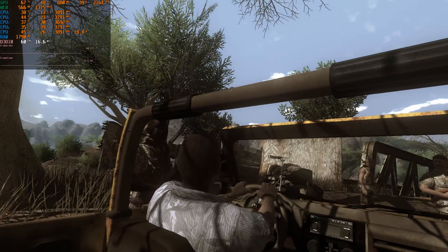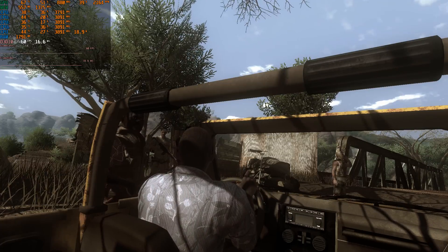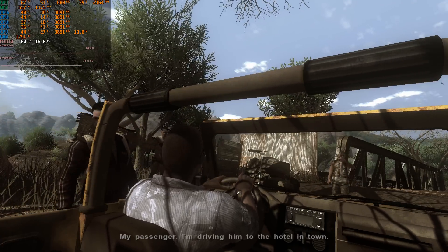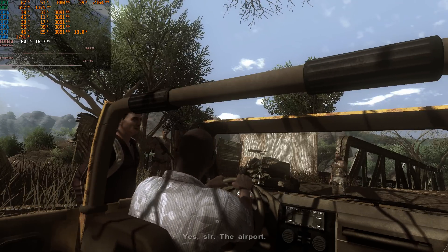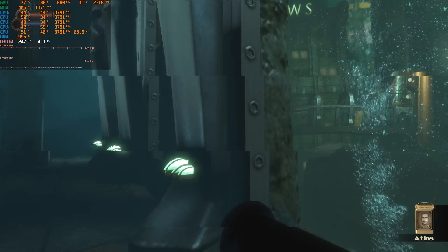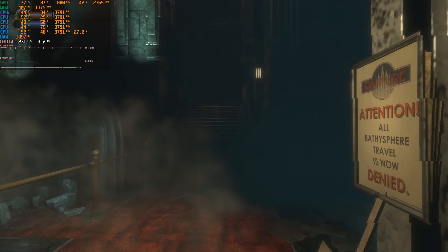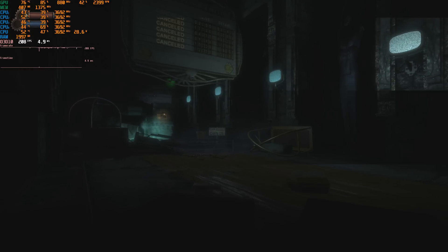Far Cry 2 is from 2008. At the time the recommended specs were something like a Core 2 Duo or Athlon 64 X2 and a GeForce 8000 series or Radeon X1900 series GPU. This is Bioshock, and like many games it has two render paths — one for DirectX 9 and one for DirectX 10. You can use the DX9 option by running it under Windows XP or by using a command-line option to force it.